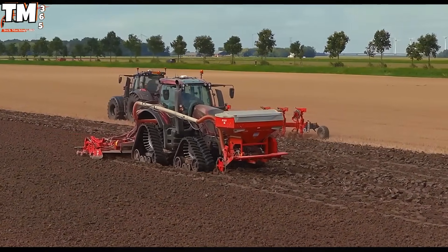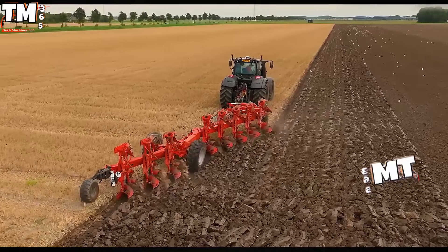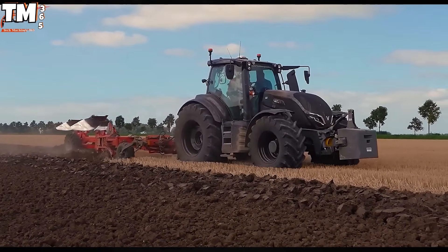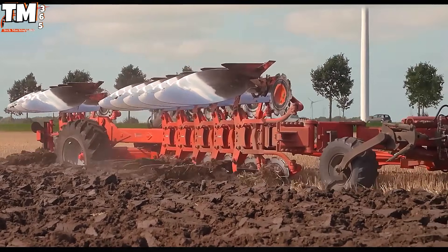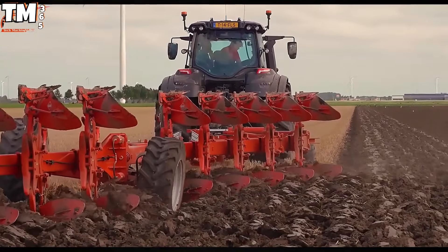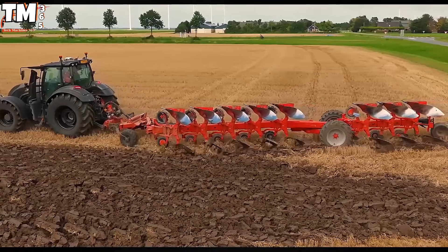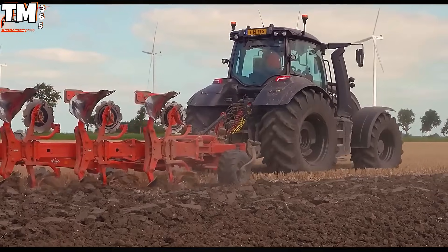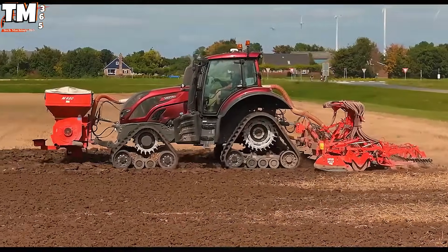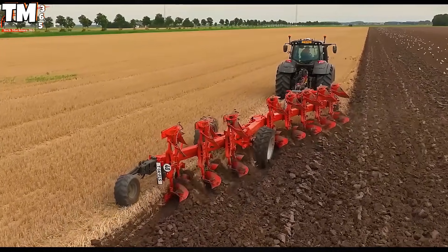This operation showcases the expertly calibrated synergy between robust Valtra tractors and precision Fernerland implements designed specifically for optimal field preparation. Spearheading the foundational work is the imposing Valtra T-235, delivering a potent 271 horsepower, which is meticulously harnessed to tow the heavy-duty Fernerland Challenger 8-furrow semi-mounted plow. This specific power-to-implement ratio ensures not only rapid throughput across large fields, but also the necessary deep soil inversion required to establish an aerated, fertile subsurface structure.